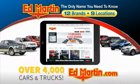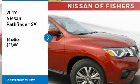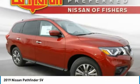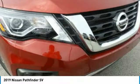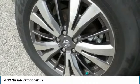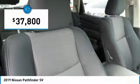You can also shop over 4,000 more cars and trucks online at edmartin.com. Make a great choice today with the 2019 Pathfinder. The Pathfinder has a premium interior with three rows of seating for up to seven passengers, as well as versatile seating and cargo configurations. This SUV appeals to both truck lovers and car lovers and is priced below $40,000.